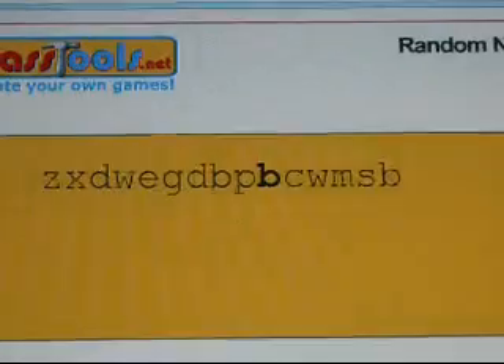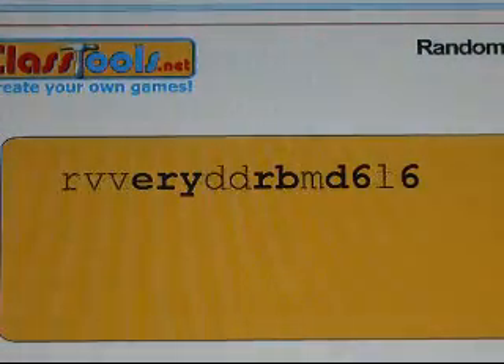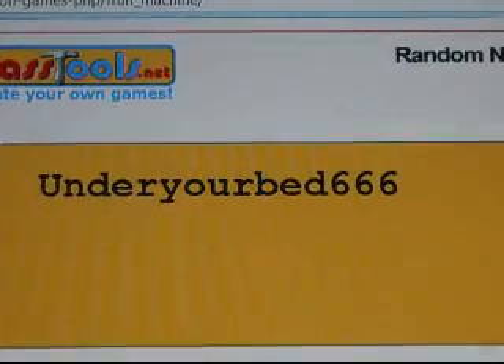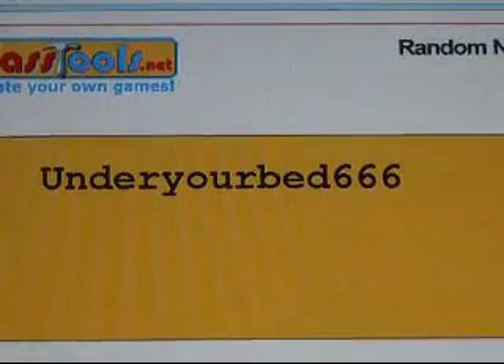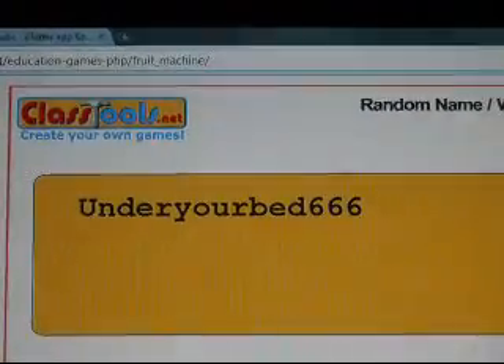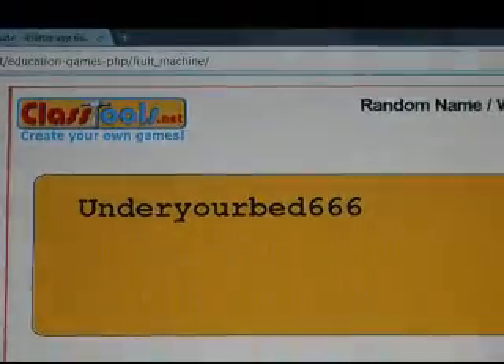And the first winner is... Congratulations, Under The Bed 6666! Congratulations, you have won the first promo code for iFlatter. Shoot me a PM and I'll get that promo code out to you tonight. I'm not going to be contacting you — you have to contact me. That's how I wrote it. Alright, here we go — second winner!